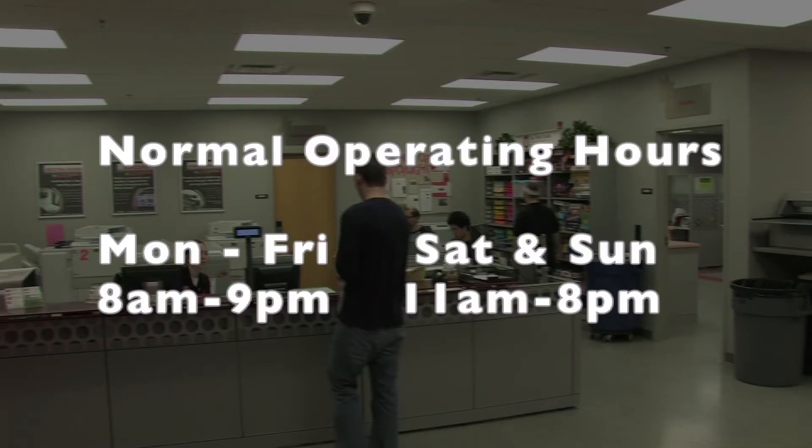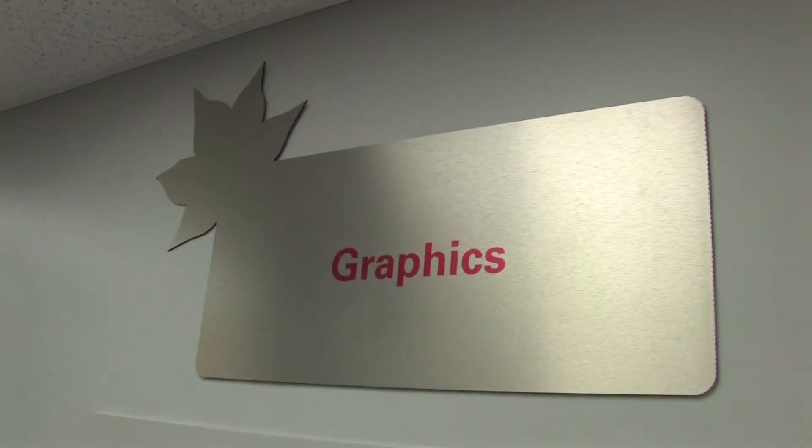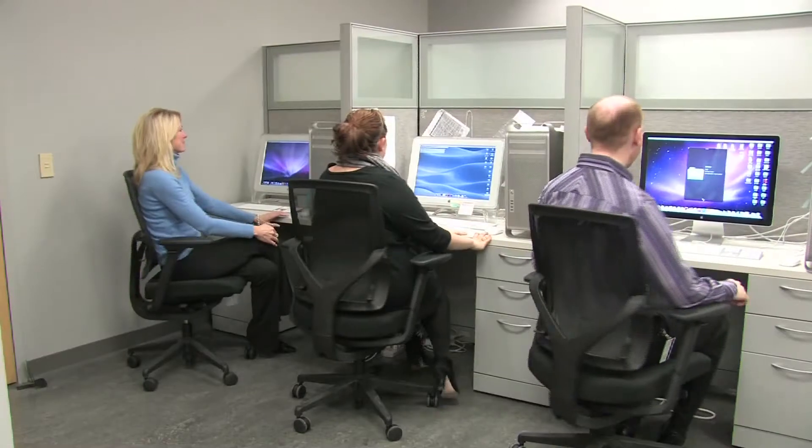Normal operating hours are 8 a.m. to 9 p.m. Monday through Friday and 11 a.m. to 8 p.m. on weekends. The Ohio Union has graphic designers to help you create a logo, design, or brand for your student organization, event, or advertisement.